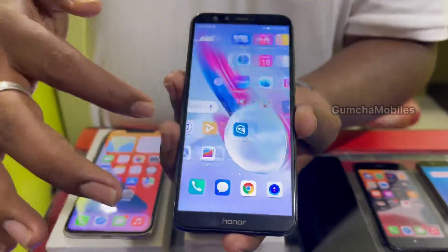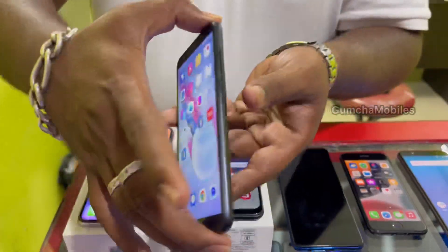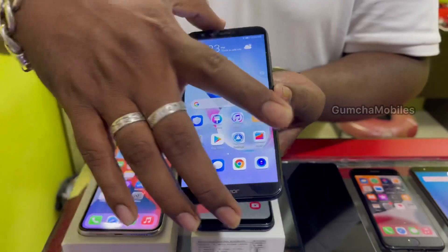Next model is Honor 9 Lite, 3GB RAM, 32GB inbuilt, front and back dual camera, neat condition. Price is ₹4,800. Play Store supported, Google Pay and Phone Pay supported.